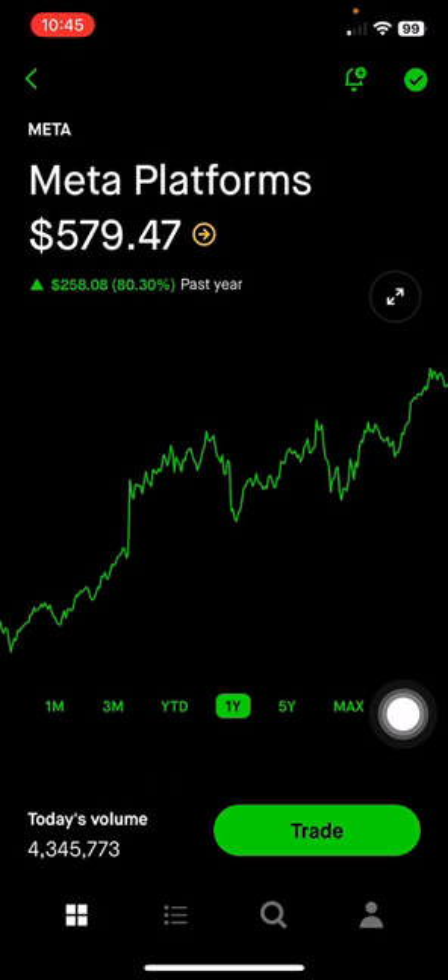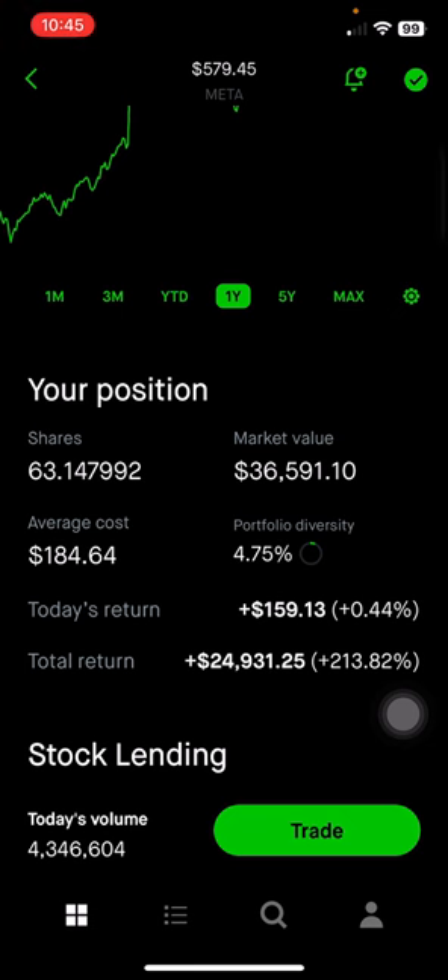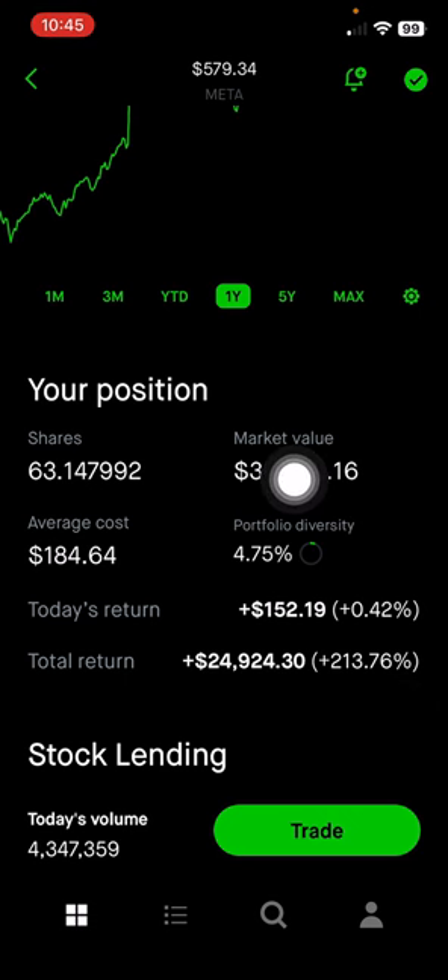Next is Meta Platforms, which is the parent company of Instagram, Facebook, WhatsApp, and VR company Oculus. They are making more augmented reality and mixed reality headsets with their Ray-Ban sunglasses, and they also had an Orion AR glasses reveal that was really impressive. This makes up 4.75% of the portfolio, or $36,000, up 213% on this position.